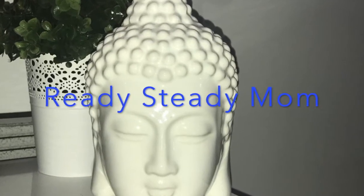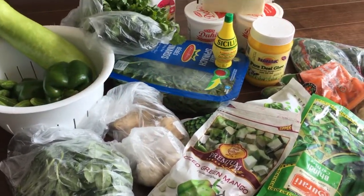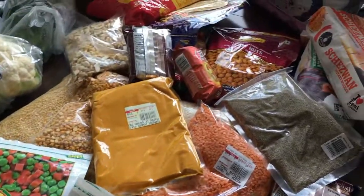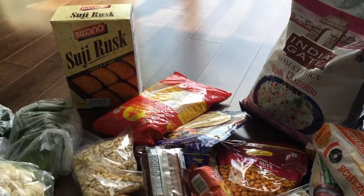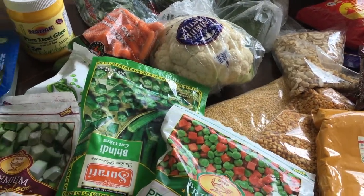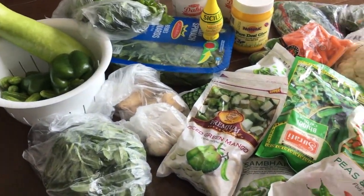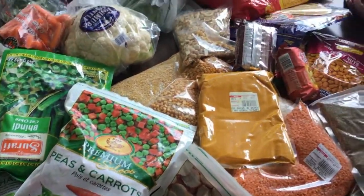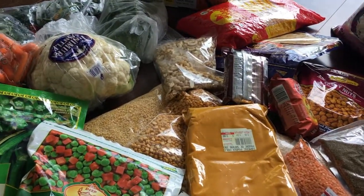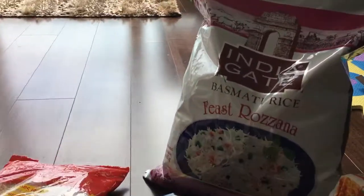Hi everyone, welcome back to my channel Ready Steady Mom. Today's video is an Indian grocery haul. I have already shown you in my previous video my recent trip to the Indian grocery store. This is all the stuff I got from there and it is quite a lot — that's why I didn't show you on the kitchen counter. All of this is displayed on the floor right now. The place where I live I don't get that much Indian stuff easily, so I have to go to these stores like once every three or four weeks. So without wasting any time, let's get started with the haul!